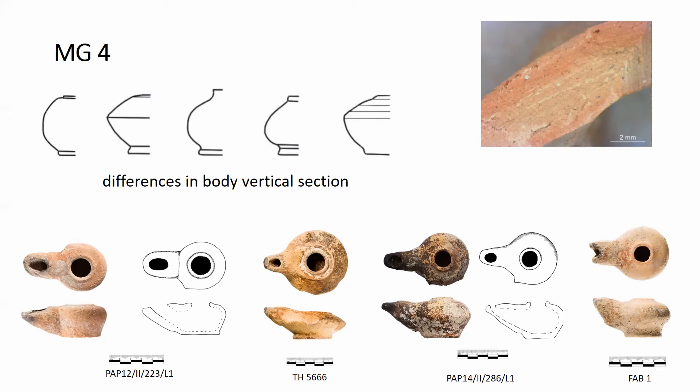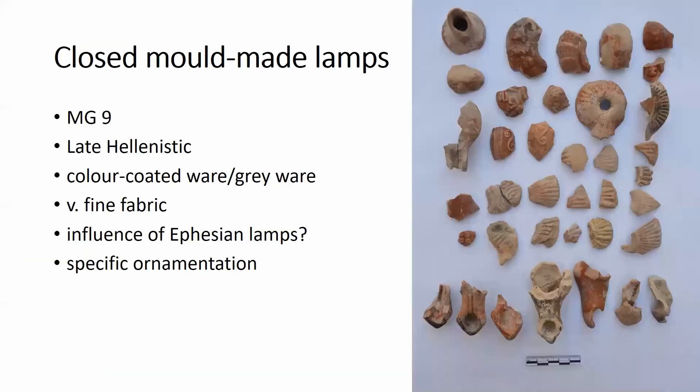Respectively, lamps with biconical profile are related to the Rhodian light devices imported to Paphos between the mid-3rd and mid-2nd century BCE. The pyriform shape seems to be a more local design and demands more studies to clarify its chronological frames, but it appears that it was in use until the late Hellenistic times.